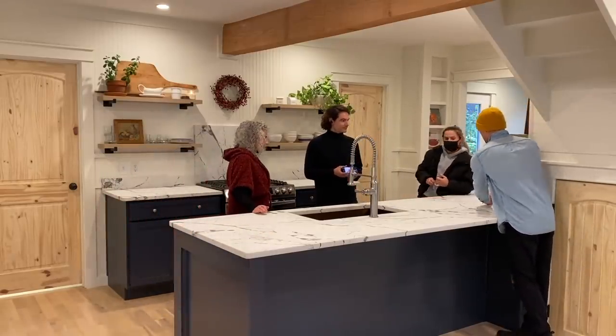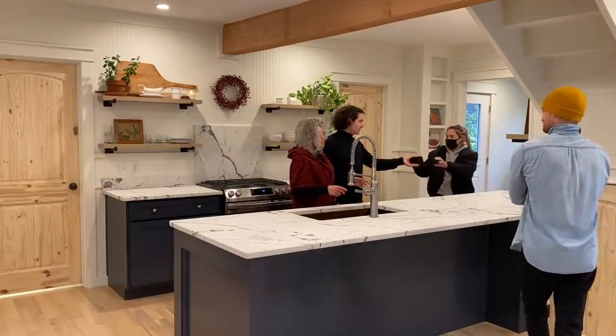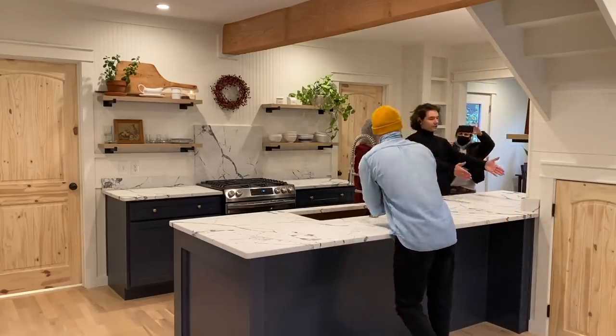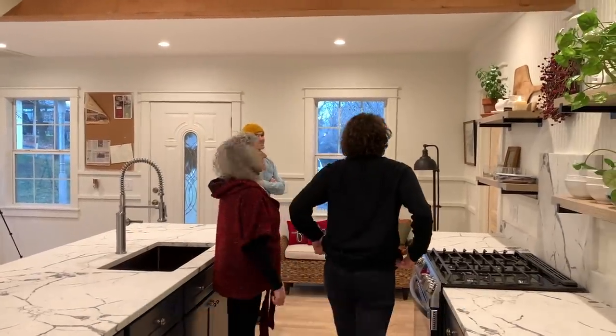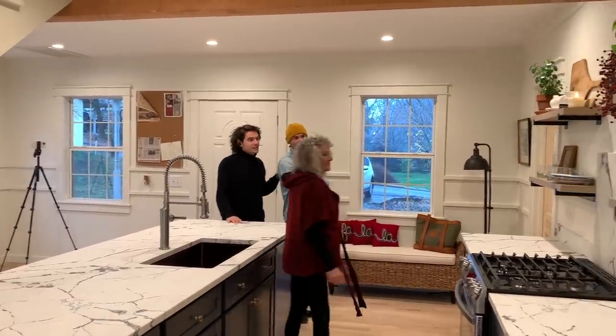I was thinking, Mom, this could be your coffee area and toaster. I've always wanted these kinds of open shelves. That's not where your dishes are going to be — these are your dishes.